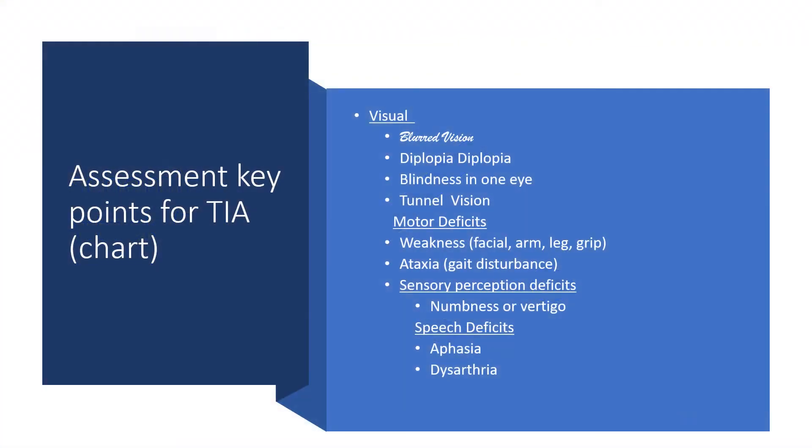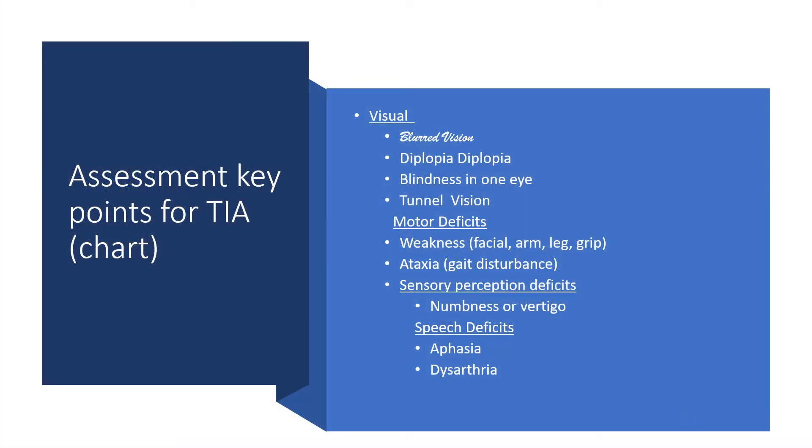These symptoms are transient, so you may see them or may not by the time the patient arrives at the hospital. As new nurses, we struggle — maybe the patient's face is drooping or their gait is off, but nothing is noted in the chart. Go with what you see. Believe in yourself. Document your findings. Let the physician know. Think about TIA if symptoms appeared and then resolved.